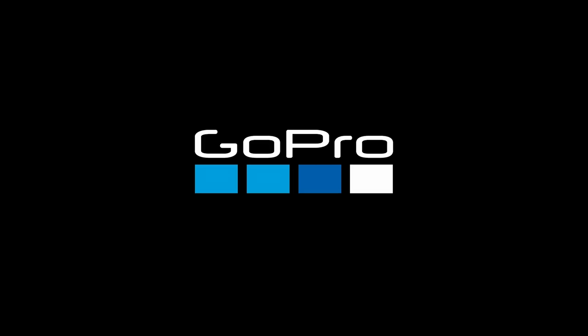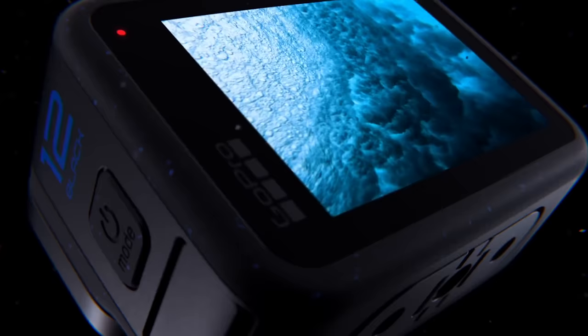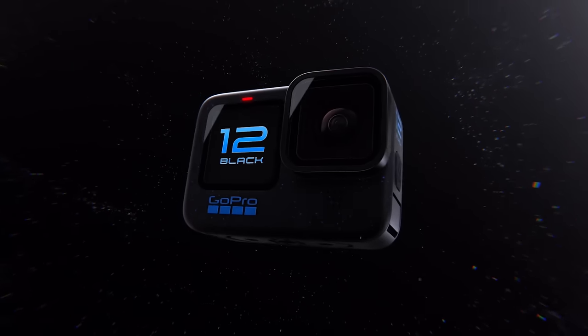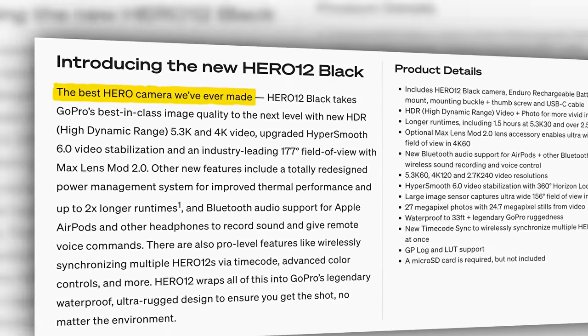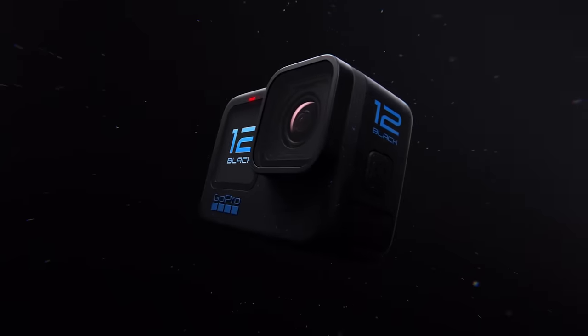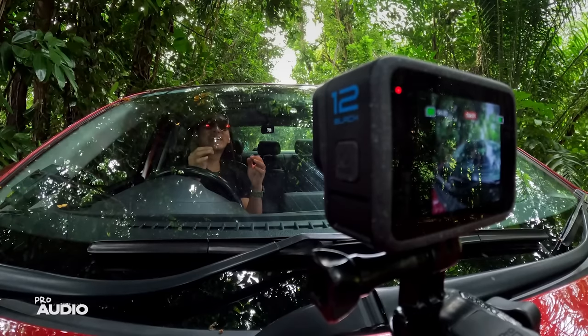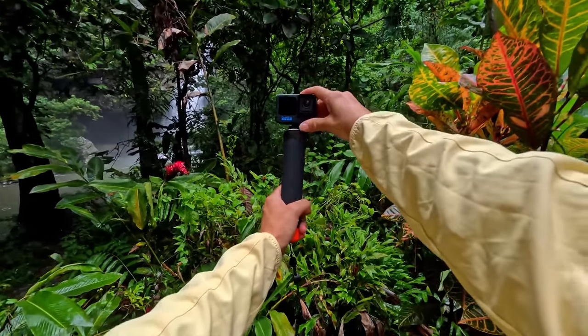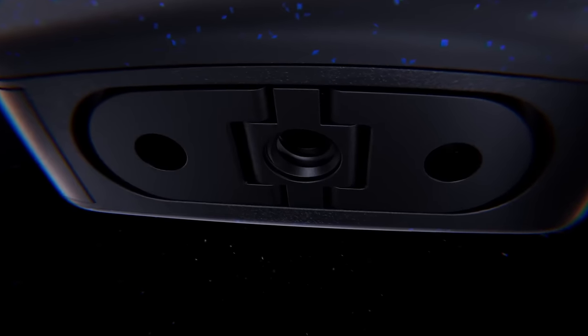GoPro is back with yet another Hero — this time it's called the Hero 12 Black. And guess what they said about it? It's the best hero camera we've ever made. From the looks of it, not much has changed on the outside from the 11 to the 12, other than a slightly different paint job and the addition of a quarter-twenty thread, which means you can finally attach it to a tripod without needing any extra accessories.